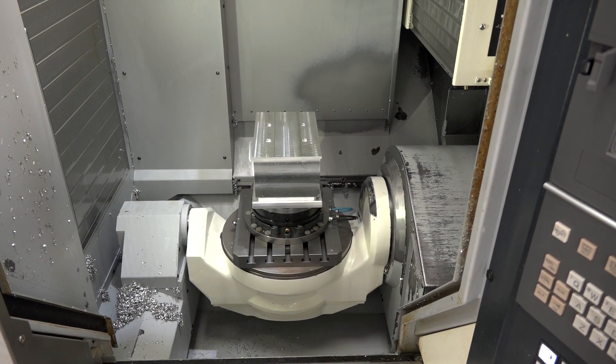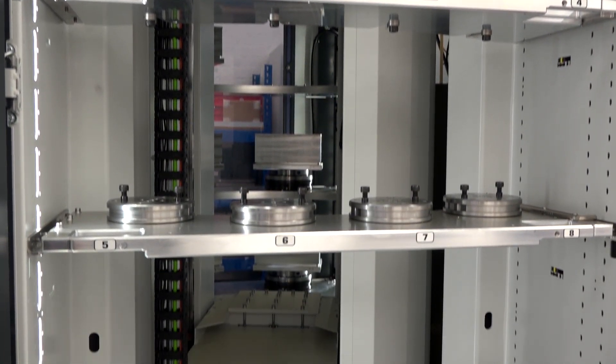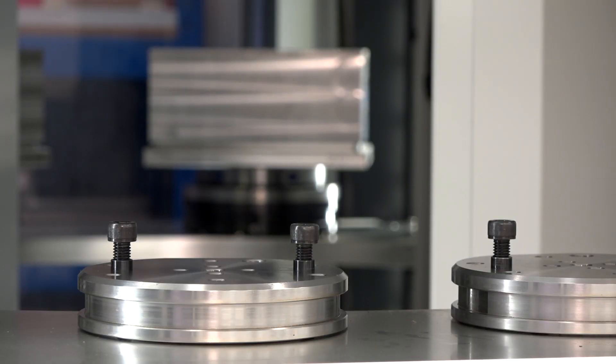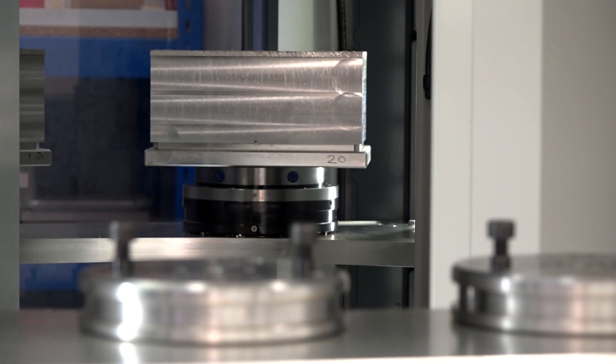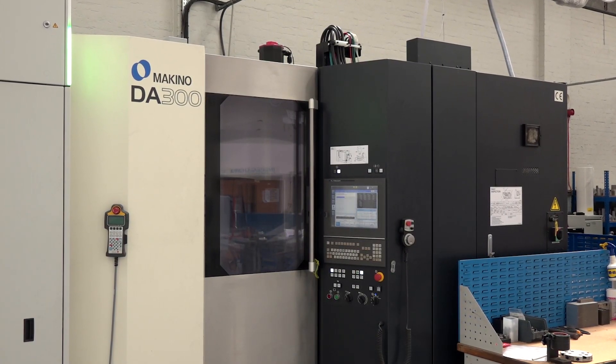Would you ever buy this type of machine or any other similar quality machine without an automation solution now? Not if we're doing production work — it's just absolutely a no-brainer. We need automation systems, which is what we will buy. We need it to get the production. 60 hours extra every weekend is a lot of hours. And without it, I presume you wouldn't be competitive? We definitely would not be able to keep up to our customer requirements — we would need more machines, and I haven't got the floor space.